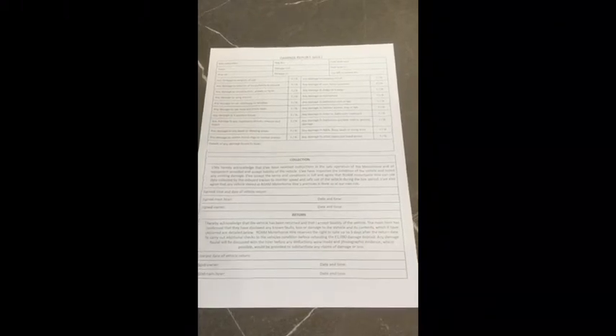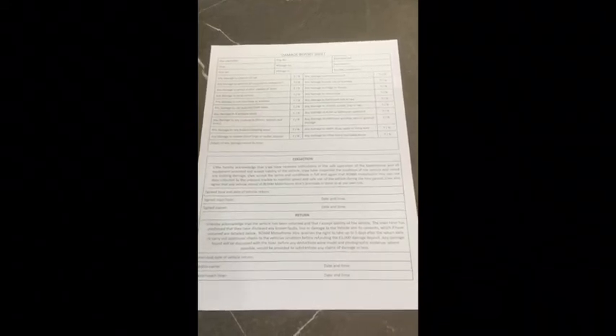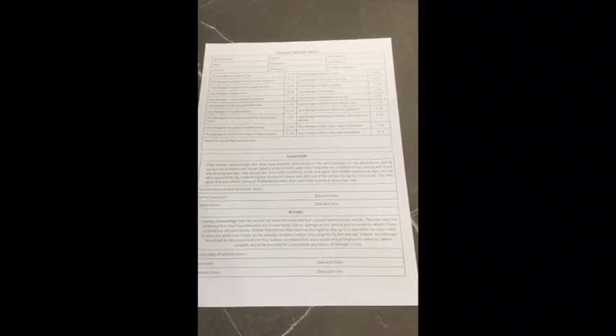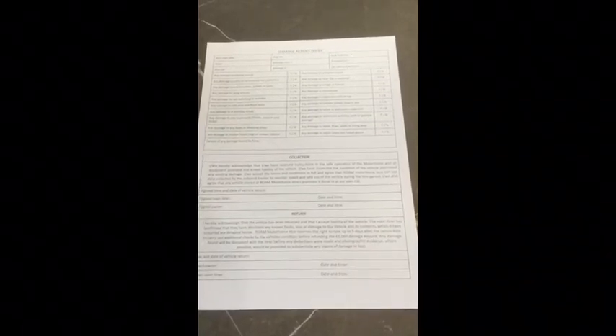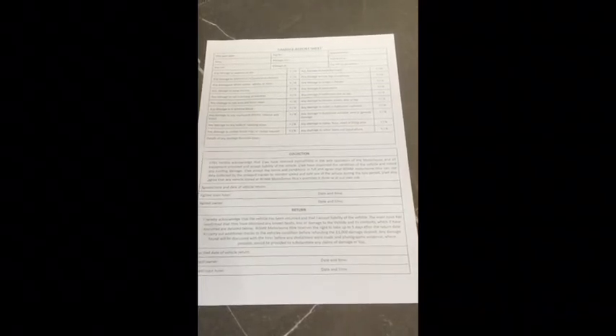One of the documents waiting for you is the Damage Report Sheet, and this is what we use to check out and check in the motorhome. It has a note of the mileage and of the fuel, and we ask you to use it to go around and check the vehicle for damage. If there is anything that we're already aware of, then it should be on the form already.